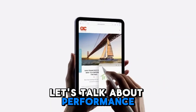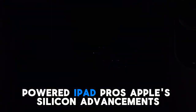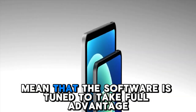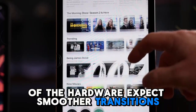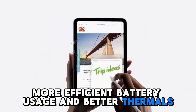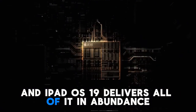iPadOS 19 will likely launch alongside the new M4-powered iPad Pros. Apple's silicon advancements mean that the software is tuned to take full advantage of the hardware. Expect smoother transitions, near-instant app launches, more efficient battery usage, and better thermals. This isn't just about features — it's about speed, fluidity, and power. And iPadOS 19 delivers all of it in abundance.